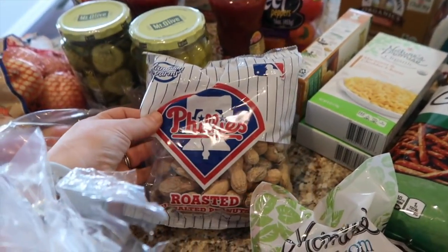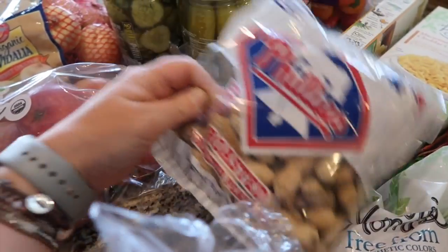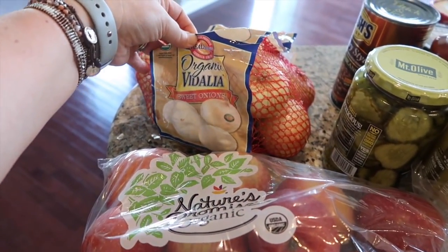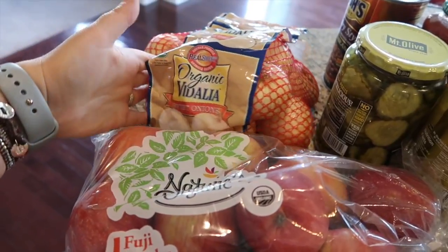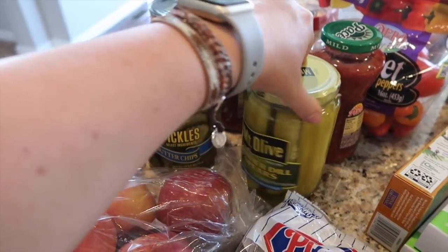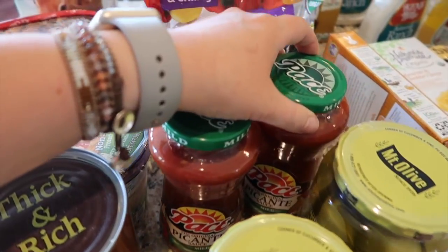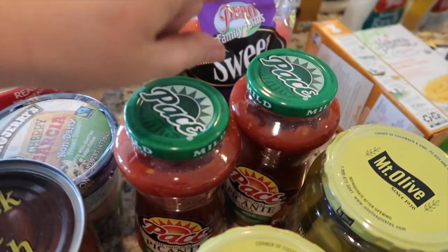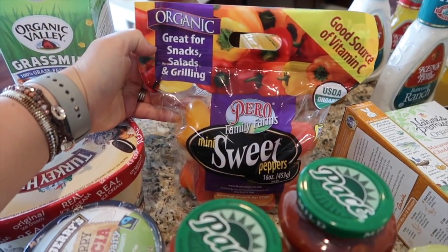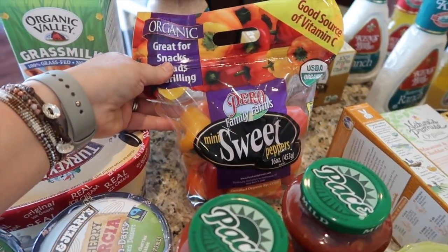I thought these unsalted roasted peanuts would be fun for Deacon while we're at baseball and T-ball games. Some organic Fuji apples. Some onions. Pickles — bread and butter chips and kosher dill. Two things of Pace mild salsa — we love this, it's my favorite salsa. And then I got some mini sweet peppers, organic ones — I never found organic mini sweet peppers before.